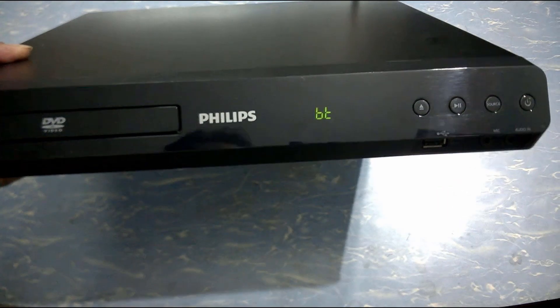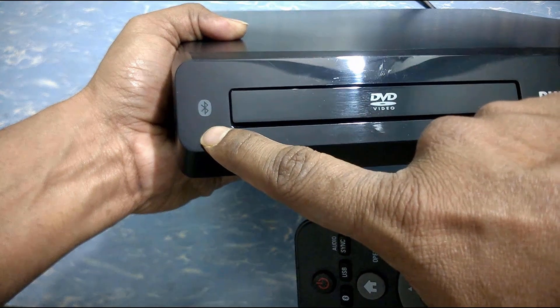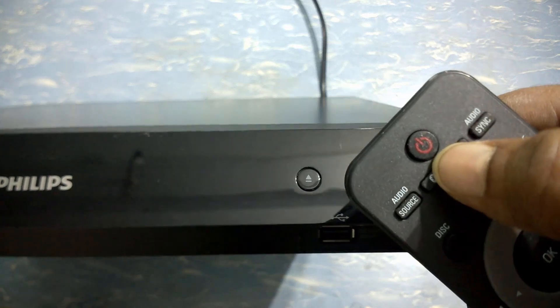I can connect my mobile phone wirelessly with the help of Bluetooth and listen to stored music with the help of this sound system.